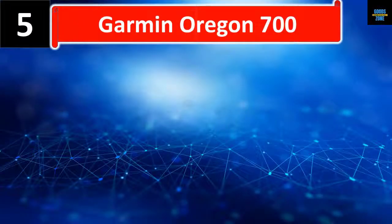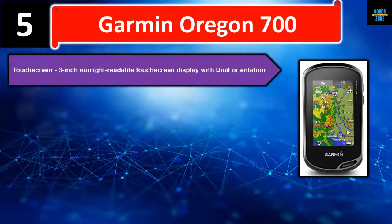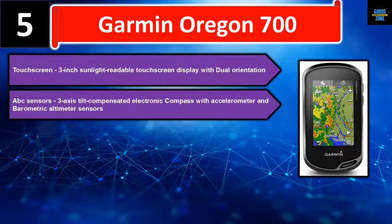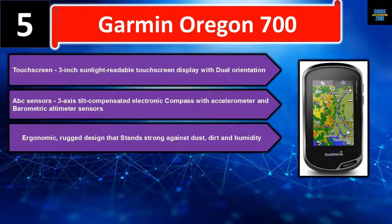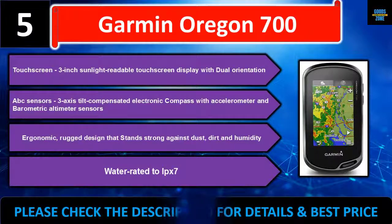Number five: Garmin Oregon 700. Features a 3-inch sunlight-readable touchscreen display with dual orientation and ABC sensors. Includes a 3-axis tilt-compensated electronic compass with accelerometer and barometric altimeter sensors. Ergonomic rugged design that stands strong against dust, dirt, and humidity, water rated to IPX7. Please check the description for details and best price.